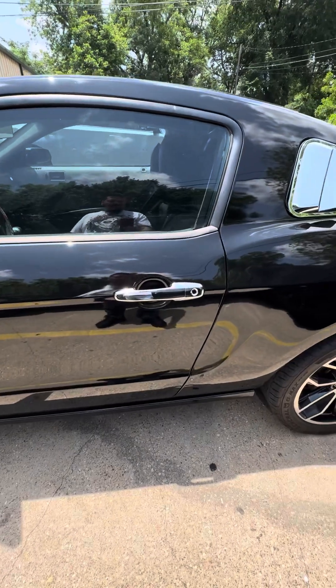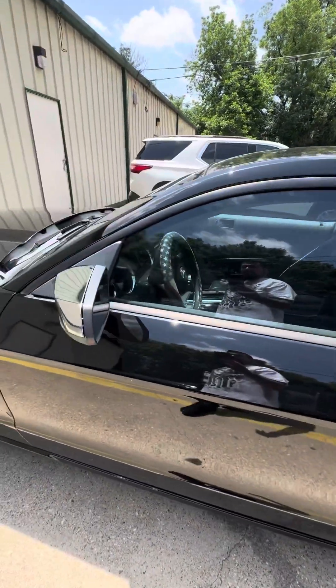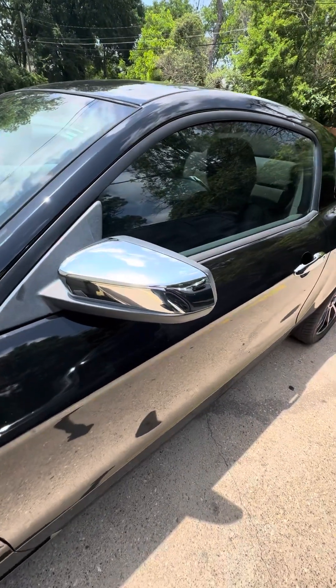Got the chrome door handles, chrome louvers — I know it's a little bit much chrome for most people — and chrome mirror covers.